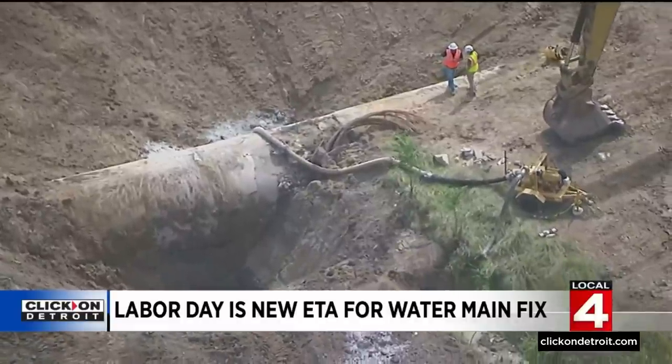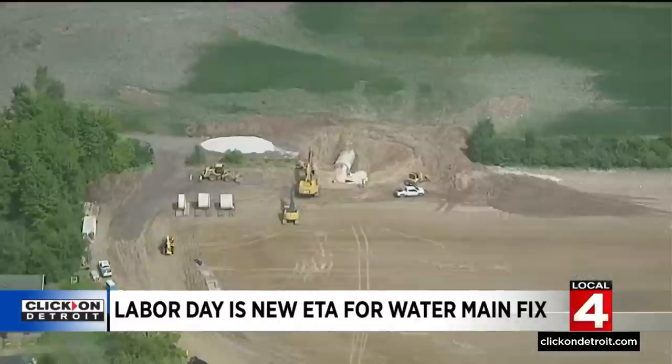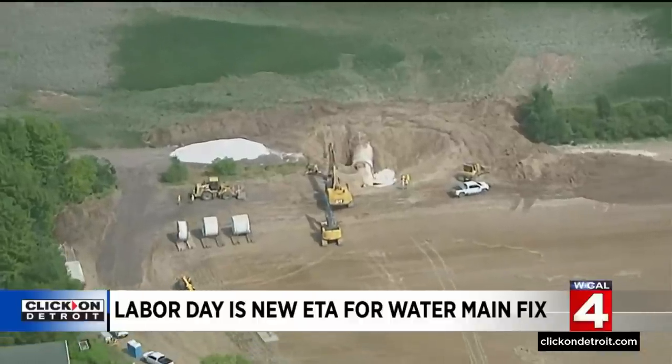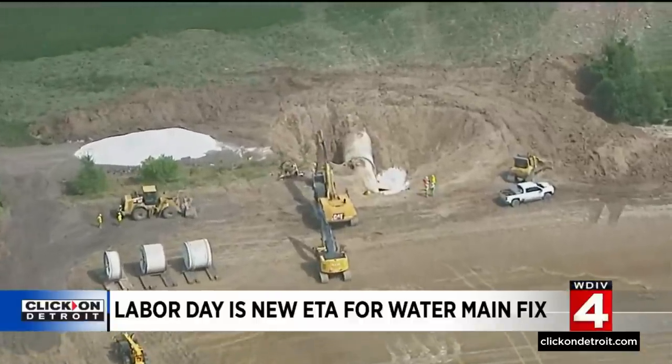"So this was very unexpected. This pipe is expected to have many, many more years of its useful life left. These pipes are 50 to 100-year useful life type pipes. So until we understand the nature of the failure, we're not going to know why."